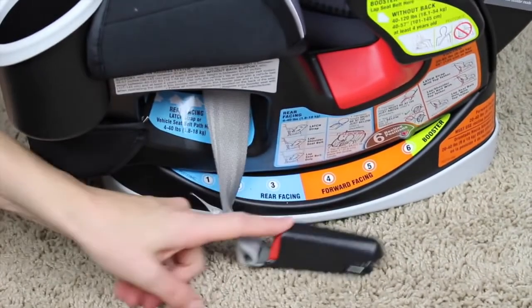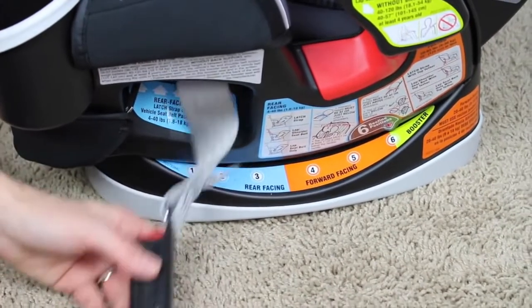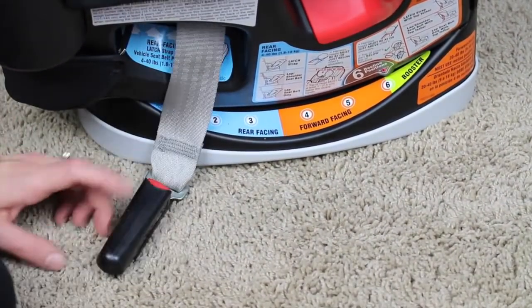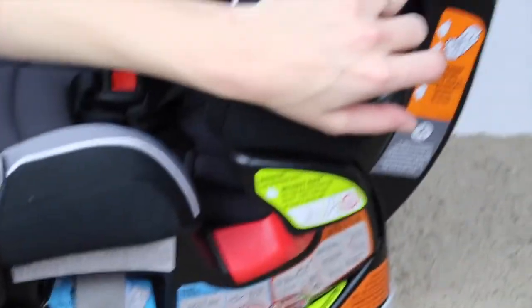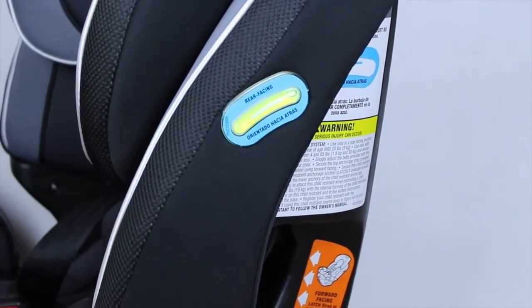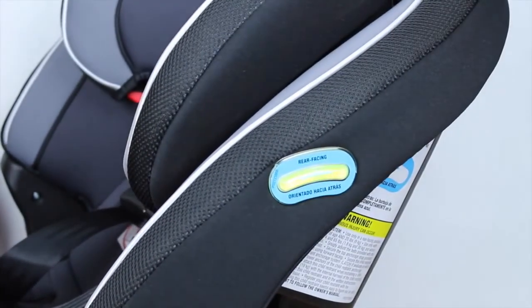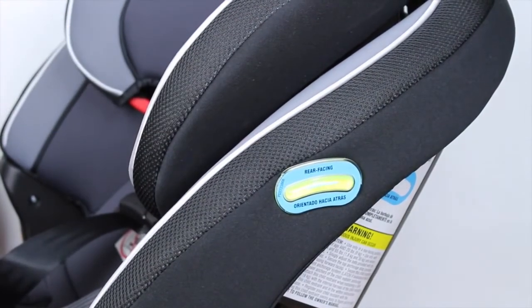Installation was quite simple with the latch system. Please use the user manual to figure out the best way to install, especially for your particular car. You can use the latch or the belt. The great part is there is actually a bubble level built in for rear-facing, so you make sure the bubble is in the blue area to confirm it's level.